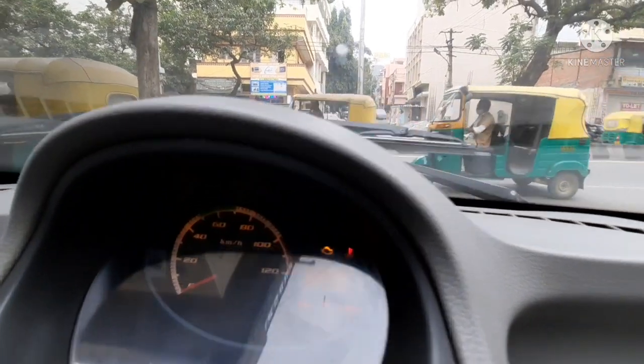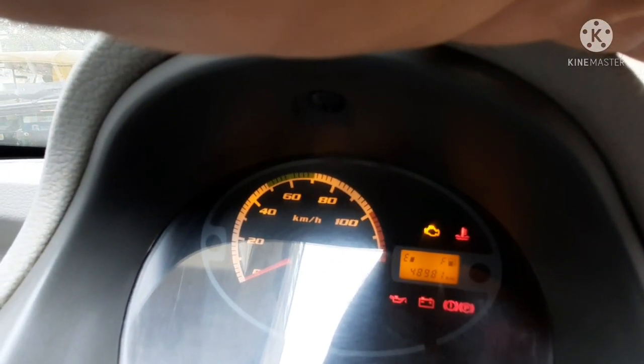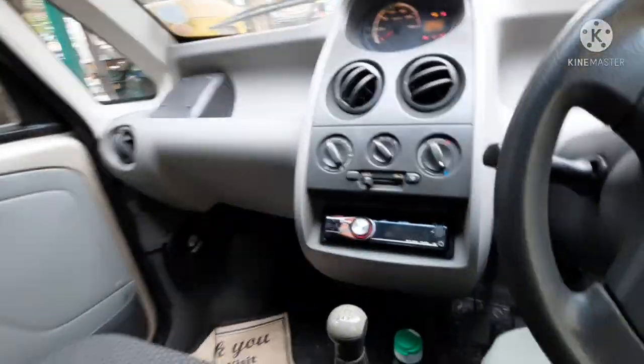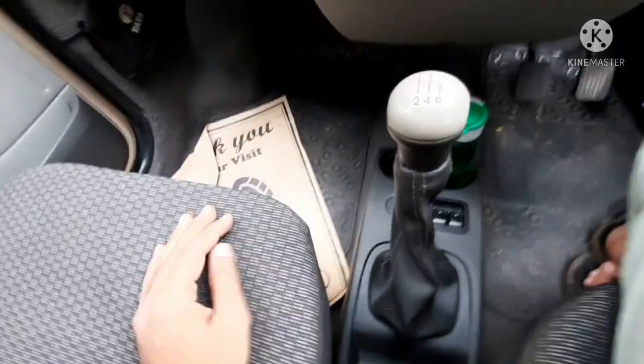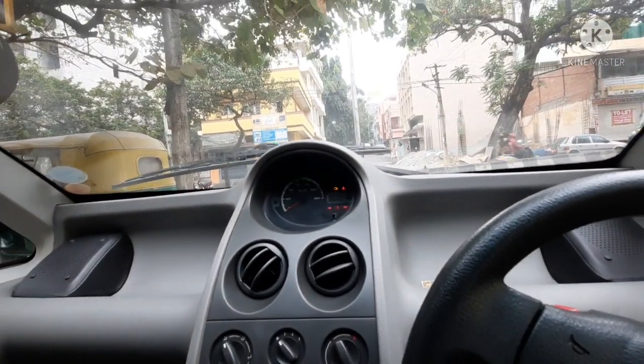The odometer reads approximately 49,000 kilometers. On the dashboard there are four AC vents along with the AC controls and infotainment system. There is also a four-speed manual gear lever and a handbrake lever.